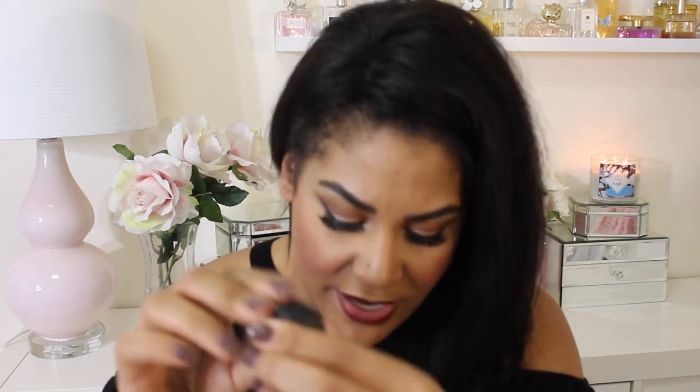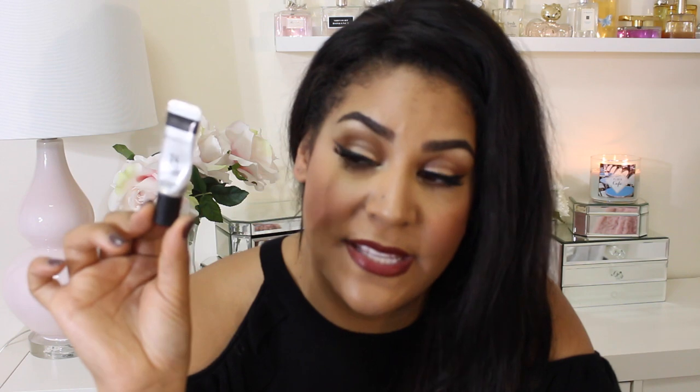I used up a Clarisonic Brush Head — obviously I'm going to repurchase this. This is the normal one; I actually prefer normal as opposed to the deep pore or the acne one. I used up a MAC Paint Pot in Painterly. It dries out on me but I already have another one — that's my everyday primer. And there's the Smashbox 24 Hour Primer. I do like this one — if I use this on its own, I don't necessarily need to put on the MAC Paint Pot, but I'm just used to layering.